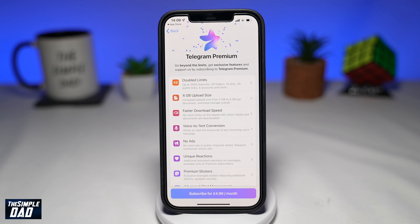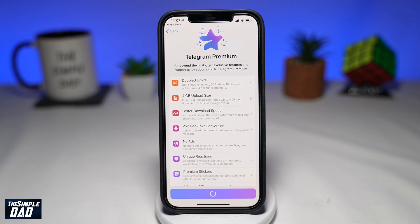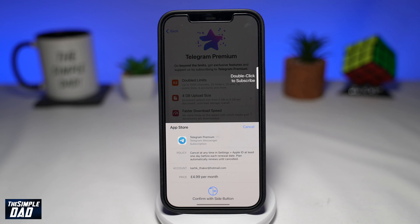Here you'll see the Telegram Premium screen. Have a read of what features you will get and some more information on it. Once you're ready, tap on the button at the bottom where it says subscribe for £4.99 per month. Since I'm trying to subscribe on my iPhone, it'll ask me for my permission for the App Store — go ahead and confirm it. Once you've confirmed that, you'll start your Telegram Premium subscription.